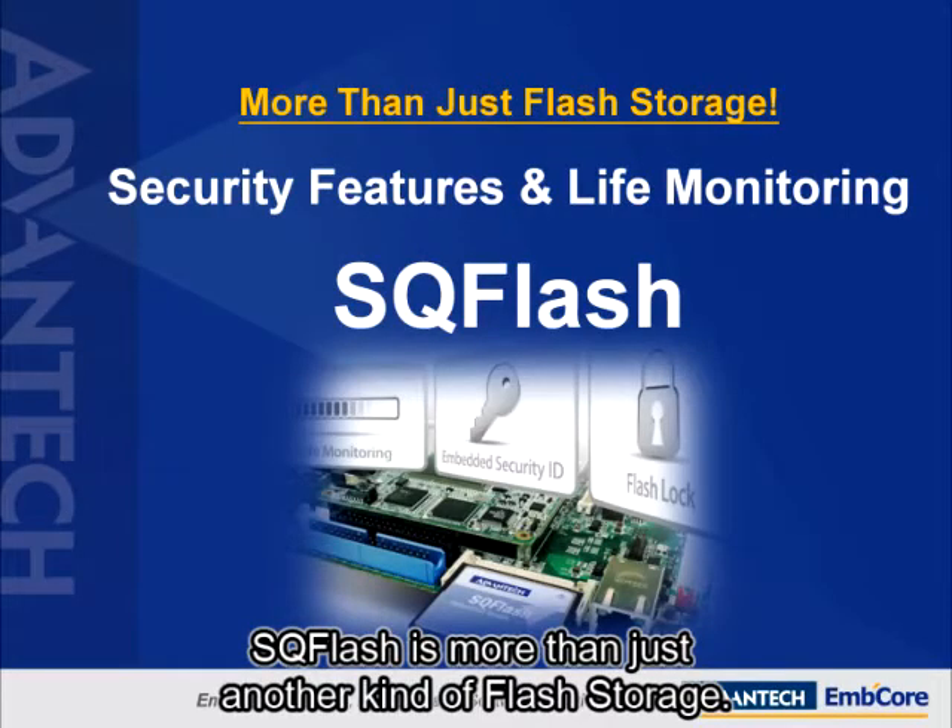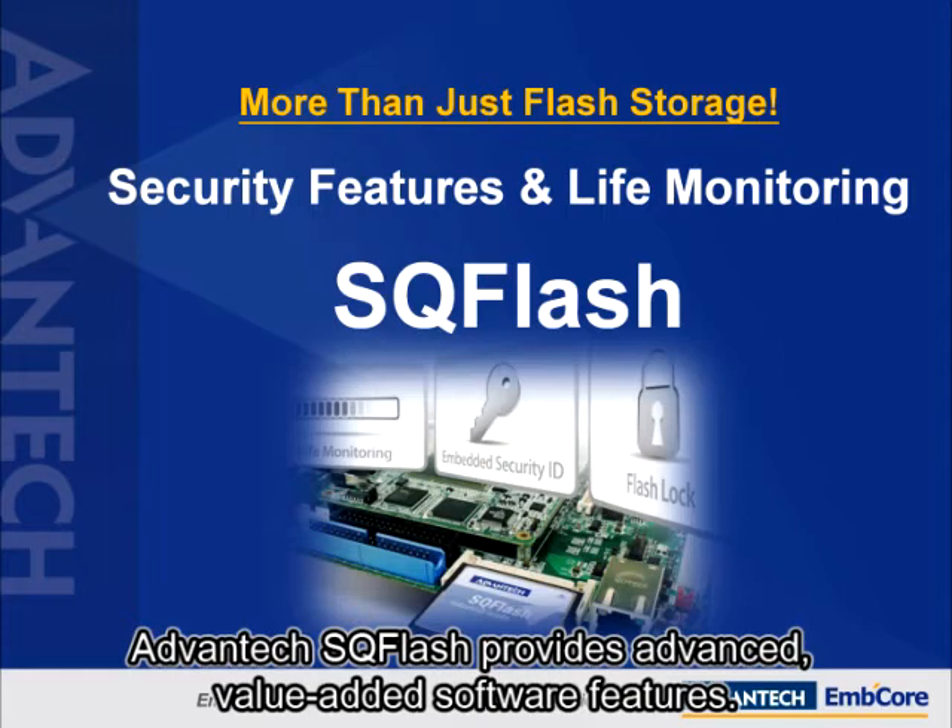SQFlash is more than just another kind of flash storage. Advantech SQFlash provides advanced value-added software features.